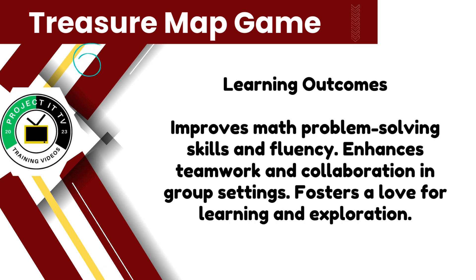Most importantly, it fosters a love for learning and exploration, making math an exciting adventure for all.